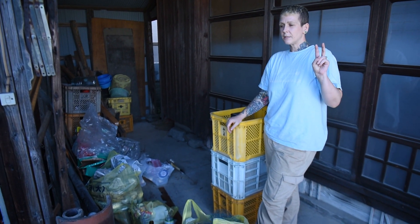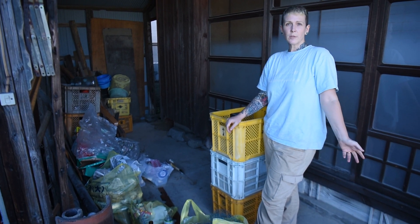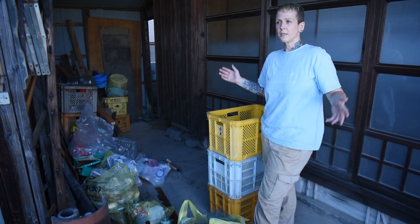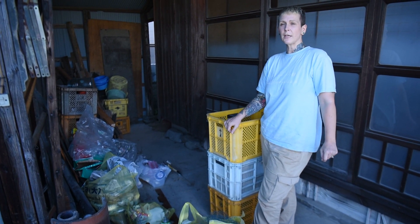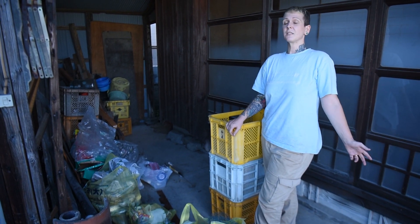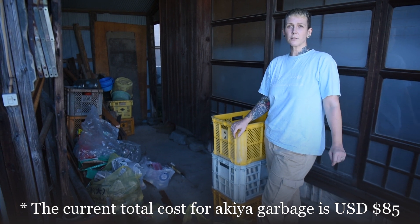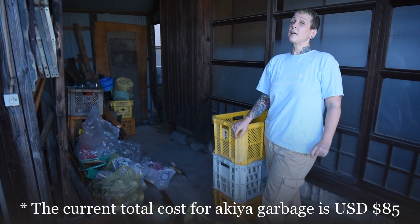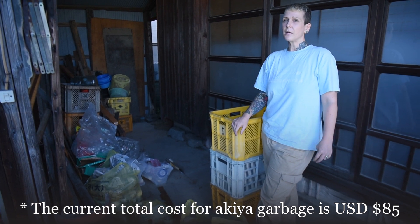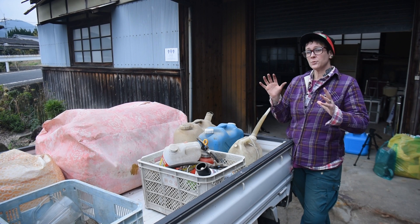Second, we've been making trips to the local recycling center now that we have a truck, and we're able to get some of the larger items there. The most expensive trip so far has been 600 yen — approximately five US dollars — and that was taking some heavy metal items as well. We thought it would be a lot more than that.